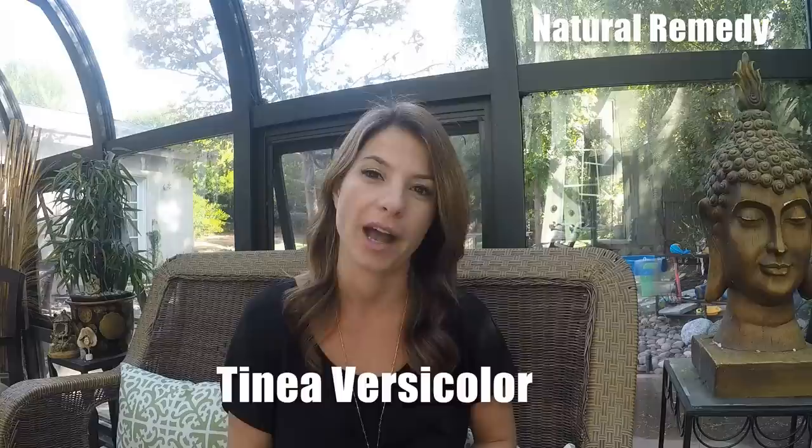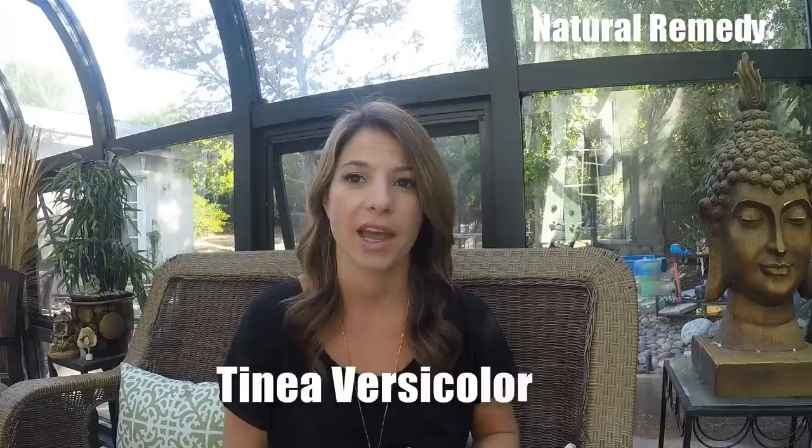I made this video today to talk about the annoying, nasty rash they call Tinea Versicolor. I've had it for about almost 10 years and have had no luck getting rid of it until today. So I wanted to share with everybody what I did so you guys could try it out.